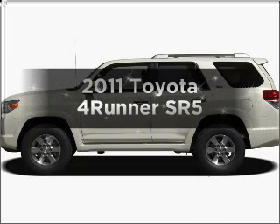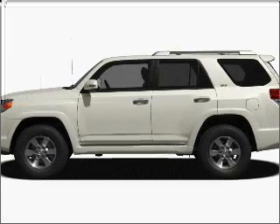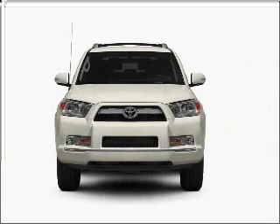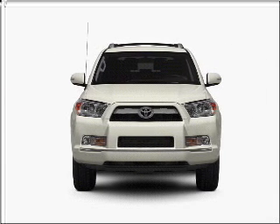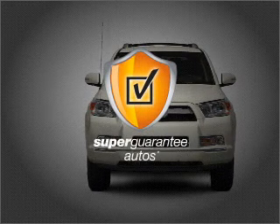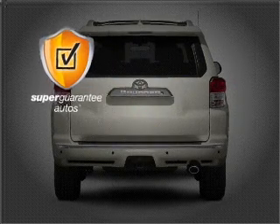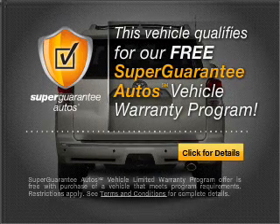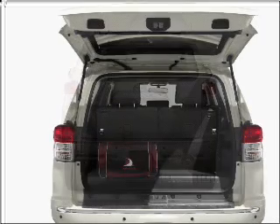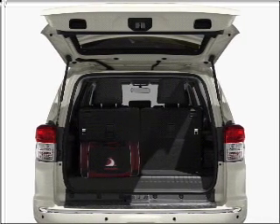Presenting the 2011 Toyota 4Runner. If you're looking for a first-rate auto, this one could be yours today. With a solid six-cylinder engine connected to a smooth-shifting five-speed automatic transmission, this vehicle qualifies for our free Super Guarantee Autos Vehicle Warranty Program. Buy a vehicle and get a free warranty from us only at everycarlisted.com. Premium wheels give a more luxurious look.